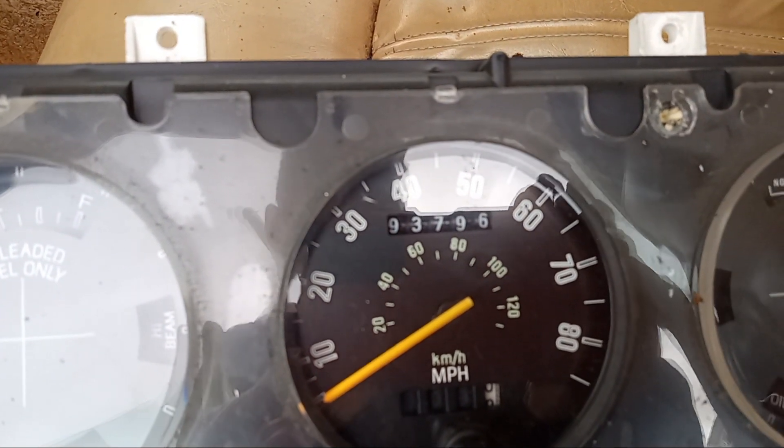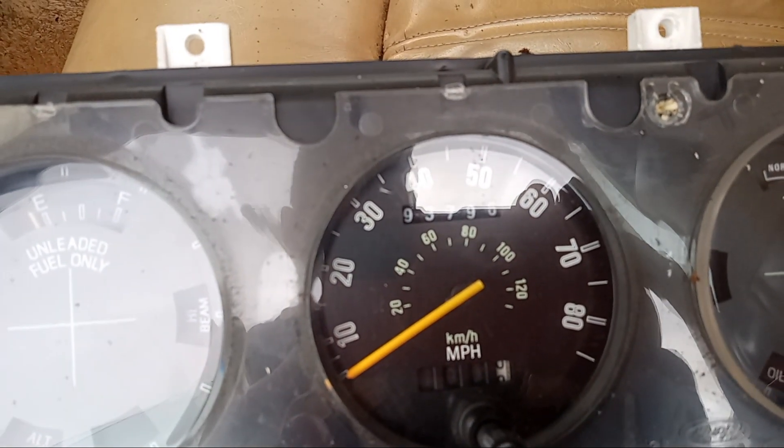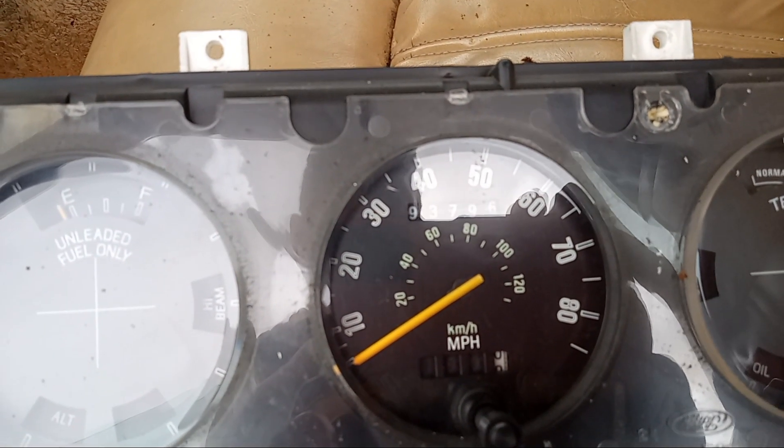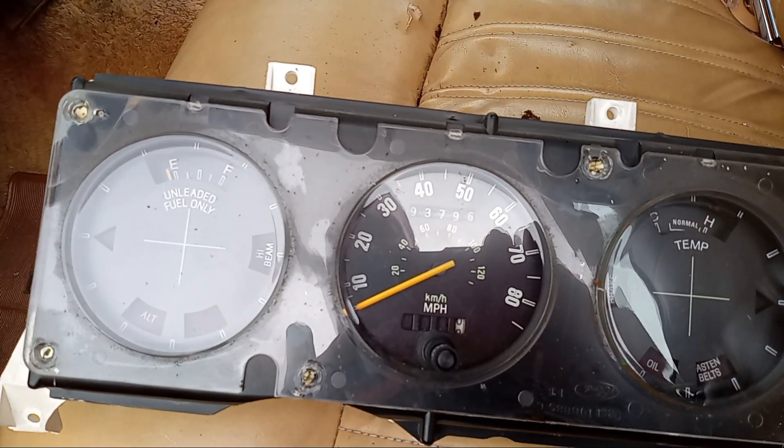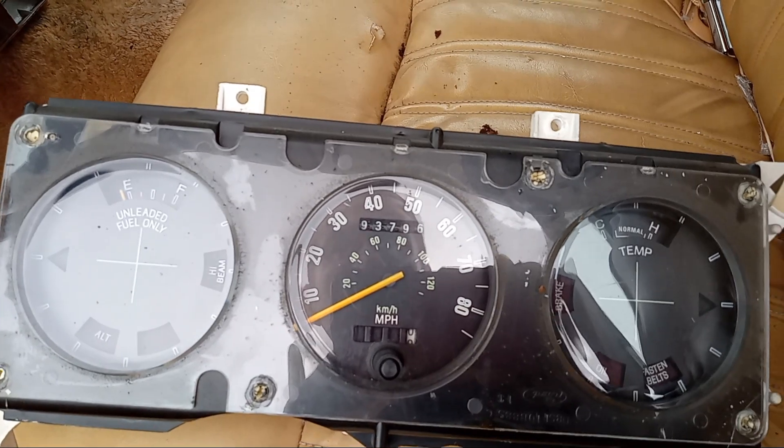The odometer reads 93,796. I believe this is correct and it's not 193,000, looking at the condition of the engine.